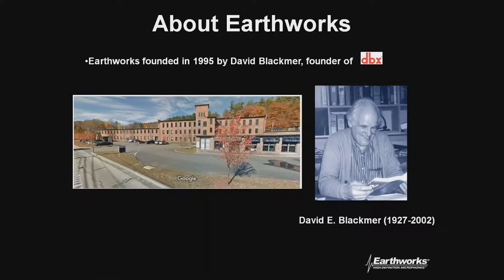Thank you very much. I really appreciate the opportunity to partner with you and the team. This is a big opportunity for Earthworks. So I'm going to jump right into it. Earthworks — who are we? Earthworks was started by the late David Blackmer, our founder. He started a little company you may have heard of called DBX. He is also the founder of the VCA-based compressor and limiter, and multiple other technologies. He was even on the Mercury telemetry rocket program back in the day.